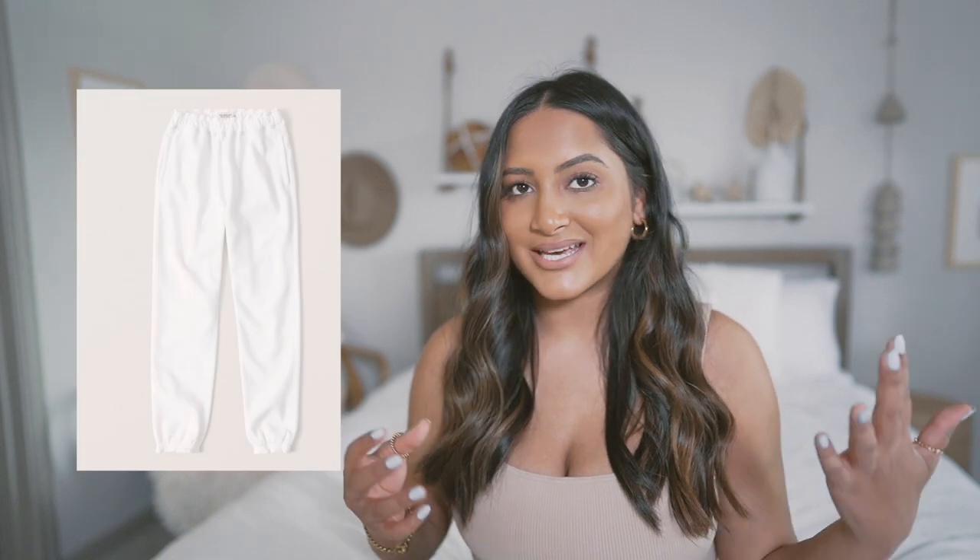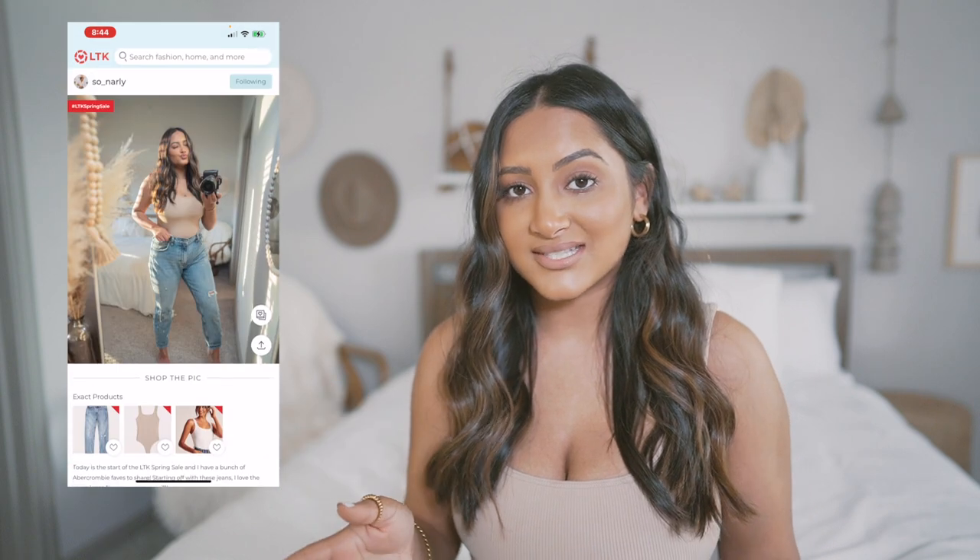And then we have the classic sweatpants. Like I said, their sweats are everything, so stock up on those while you can. That wraps up this video! Let me know what you guys think about this format — I did a shop-with-me kind of thing and I thought it was really fun. You guys seem to enjoy it, so let me know if you want more of these. And don't forget to follow me on Like to Know It because throughout the sale I'll definitely be posting a lot more.